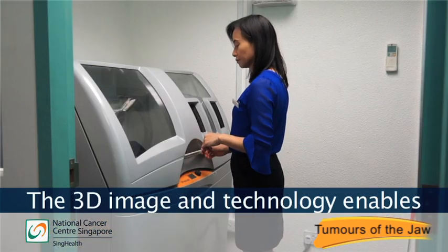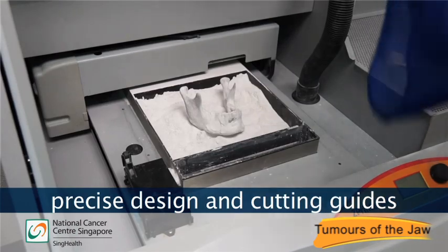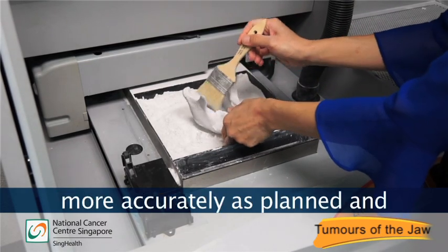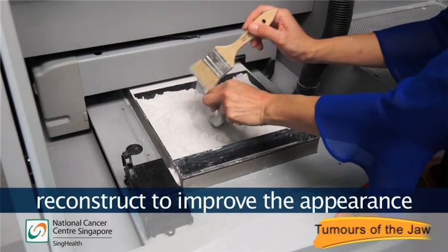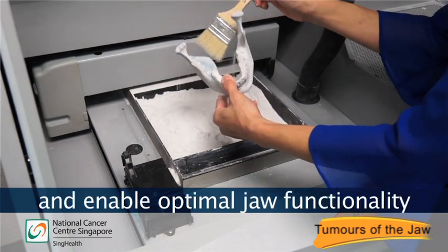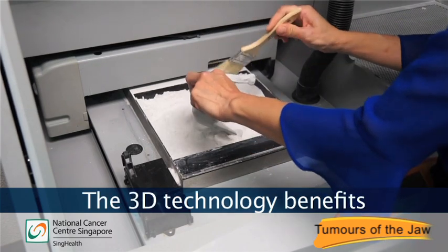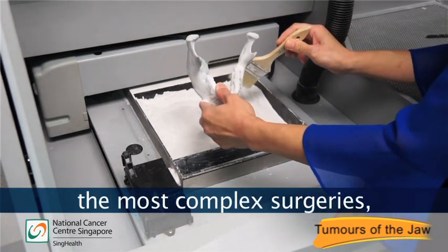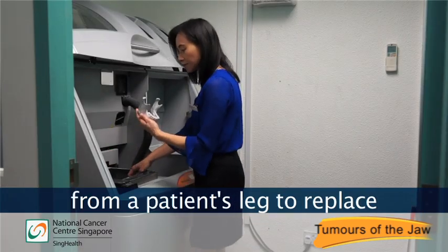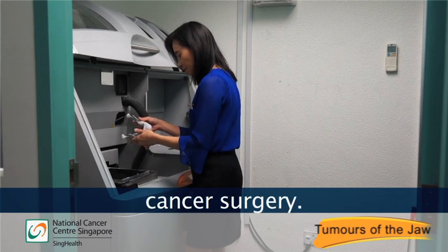The 3D image and technology enables precise design and cutting guides for surgeons. This enables them to cut the jaw more accurately as planned and reconstruct to improve the appearance and enable optimal jaw functionality like chewing. The 3D technology benefits the most complex surgeries where surgeons had to harvest bone from a patient's leg to replace bone loss in the patient's jaw during cancer surgery.